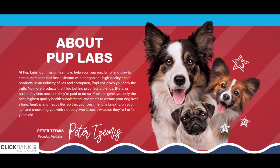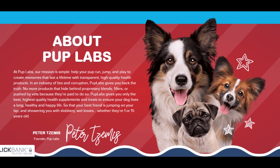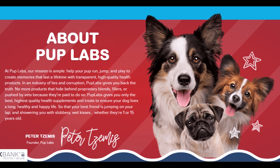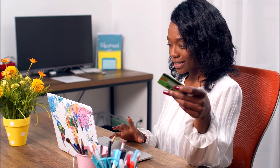Hello guys, my name is John. I recorded this review to tell you everything you need to know about Fresh Breathies Pup Labs before buying it. I'll give you some very important information, and I also have some alerts about Fresh Breathies Pup Labs, which I'll tell you to prevent you from losing money or even harming your dog's health. So pay close attention to this video and stay until the end.